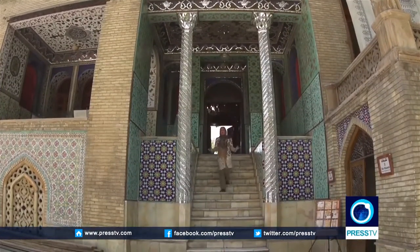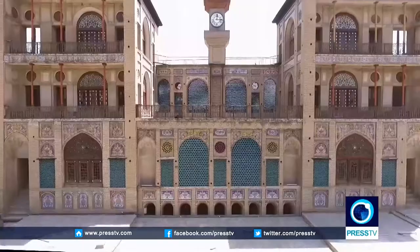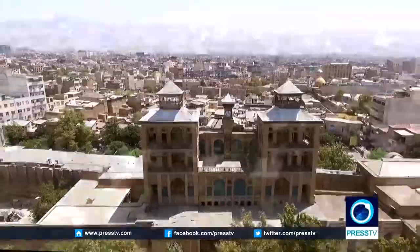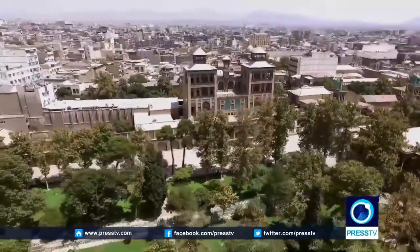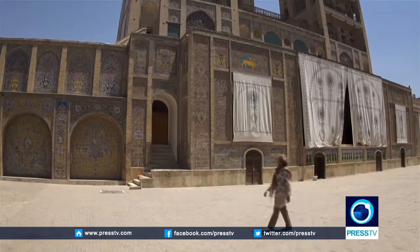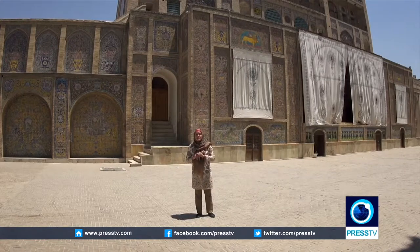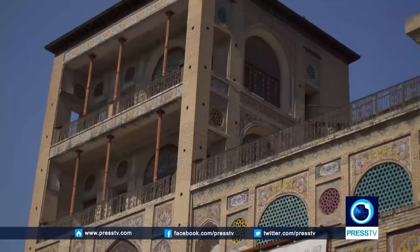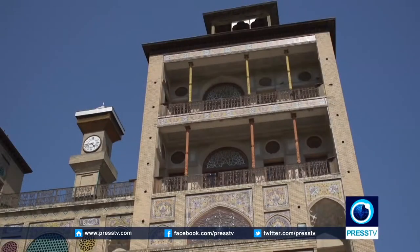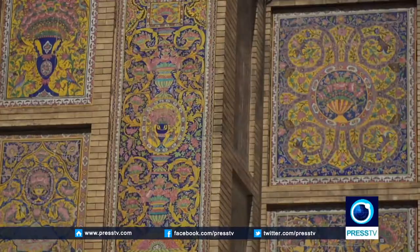This is not the only building in Gulestan Palace which will impress you with its decorations — each of the buildings here is unique in its own way. For many years, Shams al-Emara was the tallest building in the capital and was considered an icon symbolizing Tehran. Shams al-Emara, or the edifice of the sun, is considered the most stunning structure of Gulestan Palace. The idea of building a tall structure came to Nasser al-Din Shah, who wanted to have a panoramic view of the city. The construction of the building began in 1865, and it was completed in two years.